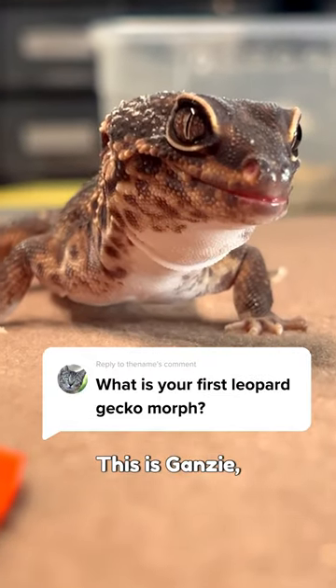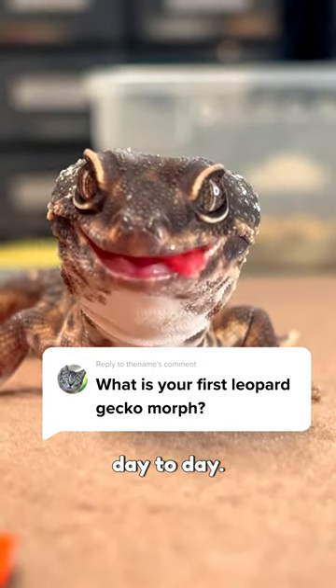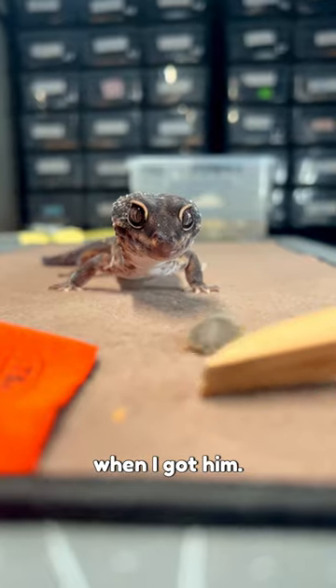My first leopard gecko morph was Black Knight. This is Ganji. He is one of my oldest geckos and I still enjoy hanging out with him day to day. Although he looks super cute, his price was not so cute when I got him.